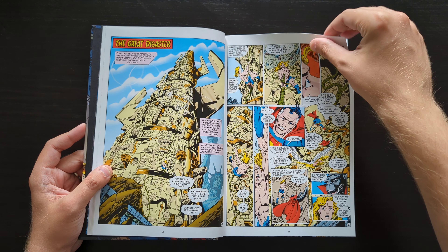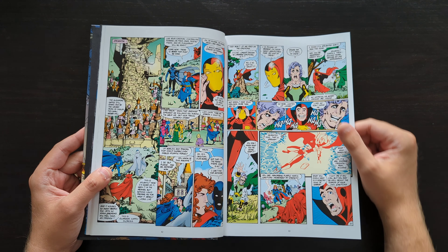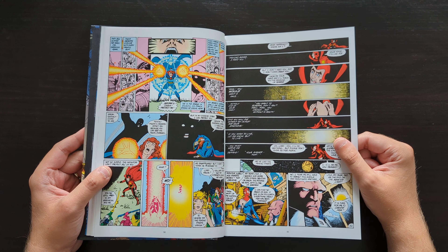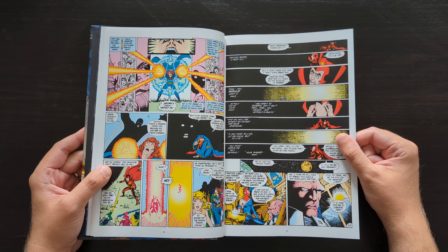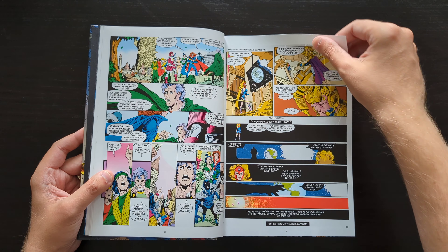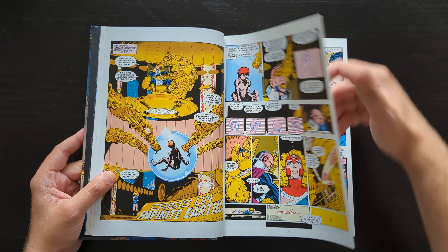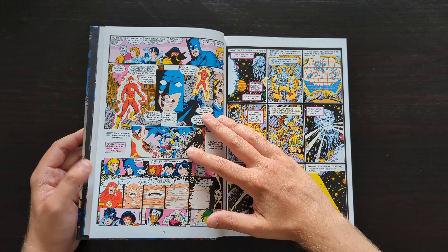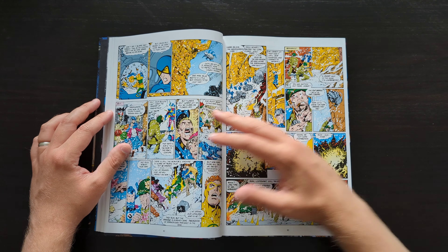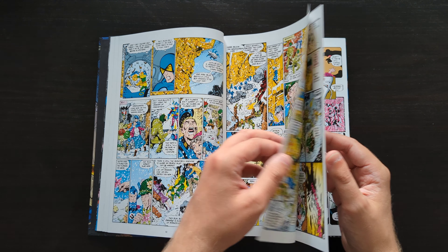This story had a huge, monumental task that I really don't envy Wolfman and Perez for — effectively to take decades of continuity, streamline it, strip a lot of things out, and leave the DC universe in a new, more simplified place at the end of this story. That was a huge task, and it involves a lot of characters, many of whom I barely knew — if I knew them at all. I've got to say, I'm not super familiar with pre-Crisis on Infinite Earths DC history.